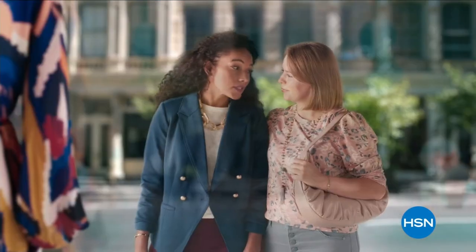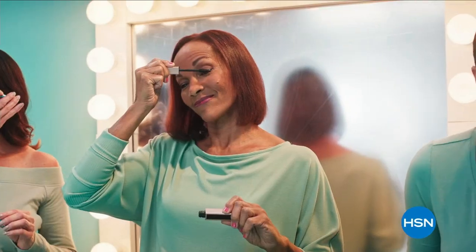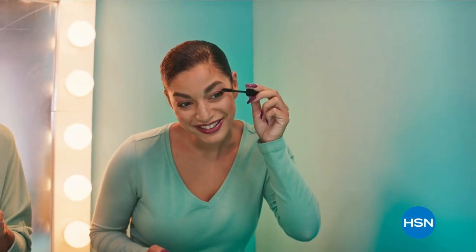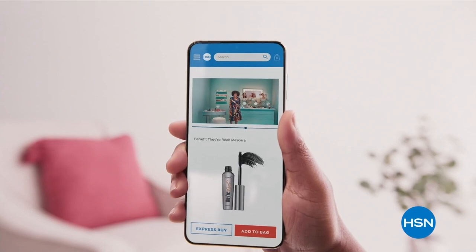Don't all mascaras do the same job? Nope — they lengthen, volumize, and dramatize. At HSN, we demo fabulous beauty brands on real people so you can see the real difference.